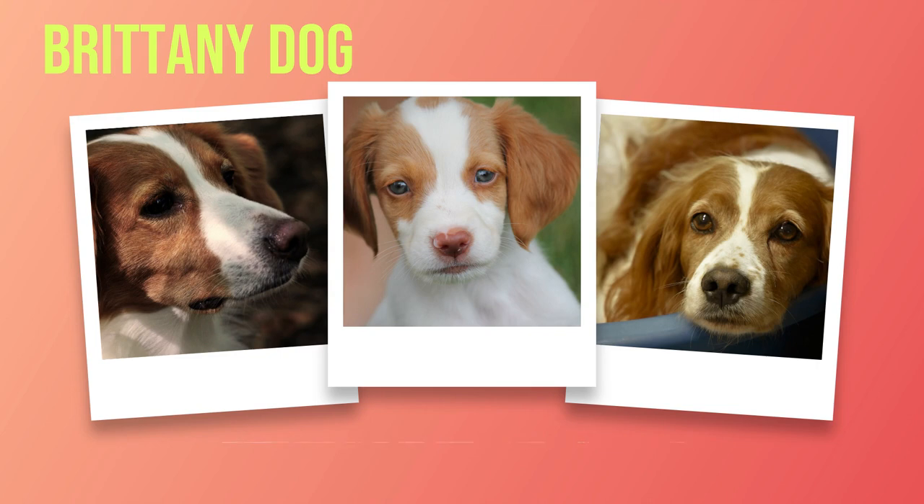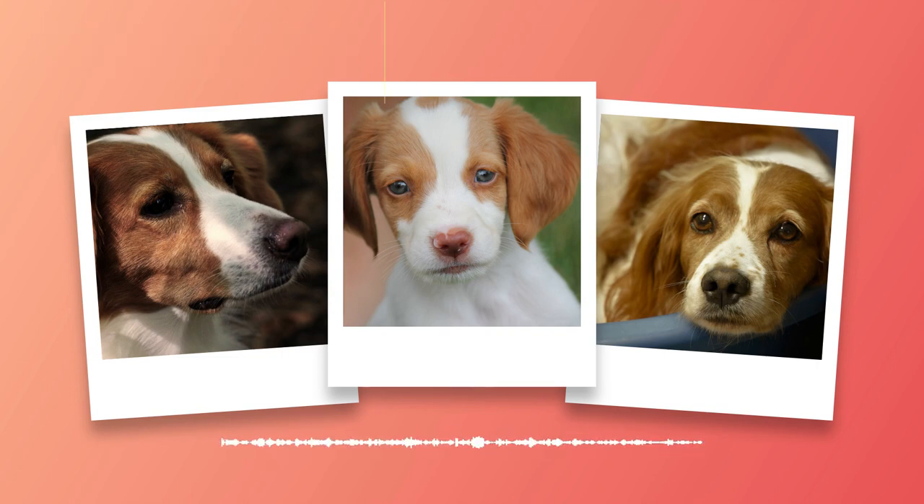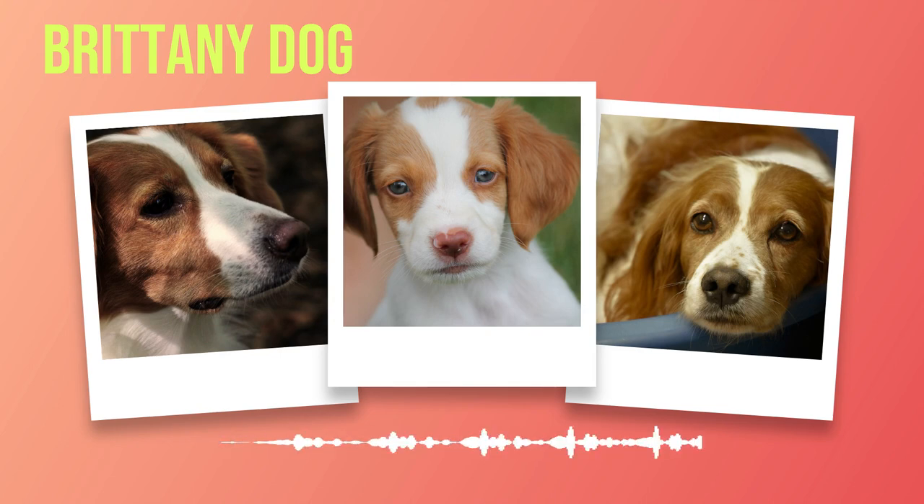Brittany's are versatile when it comes to living conditions — they can adapt to apartment living as long as their exercise needs are met, but they truly thrive in environments that provide ample space for physical activity. Regardless of your living situation, it is crucial to prioritize their need for social interaction and mental stimulation. With the right environment and care, a Brittany will flourish into a happy and well-rounded companion. In the next chapter, we will delve into finding the perfect Brittany companion through reputable breeders or rescue options.